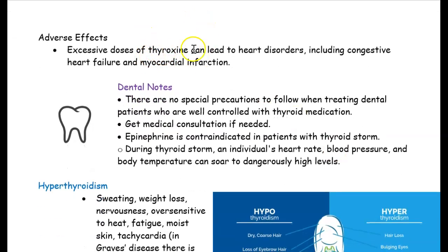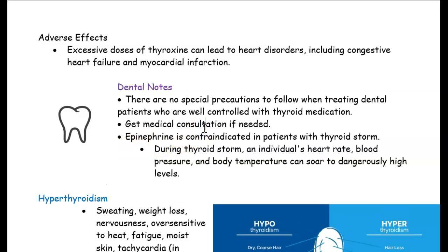If someone is taking too much thyroid medication, it can lead to heart disorders. In dentistry, there are no special precautions we really need to worry about when someone is taking thyroid medication. However, you should monitor their blood pressure, because for someone with thyroid issues, their blood pressure could skyrocket high — this is known as a thyroid storm. During a thyroid storm, their blood pressure, heart rate, and even temperature can increase to very high levels.